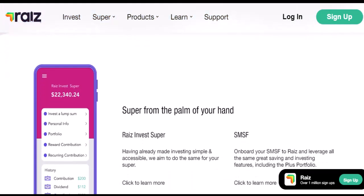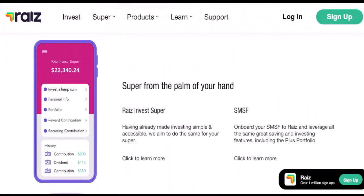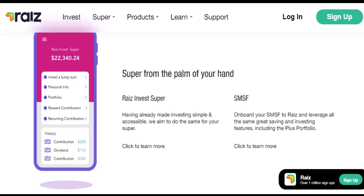The takeaway: patience is key. Raiz Invest is a great platform for long-term investing, but keep in mind the potential wait time for withdrawals. Plan accordingly and consider alternative options for readily accessible cash. Remember, investing always carries some risk — do your own research before making any investment decisions. Thanks for watching, and until next time, happy investing.